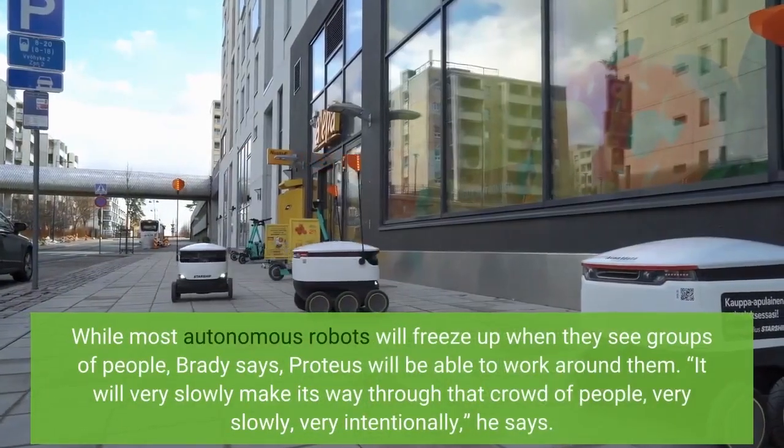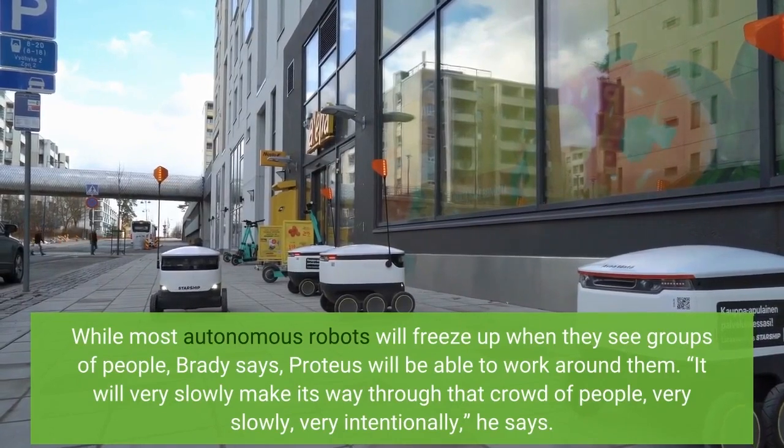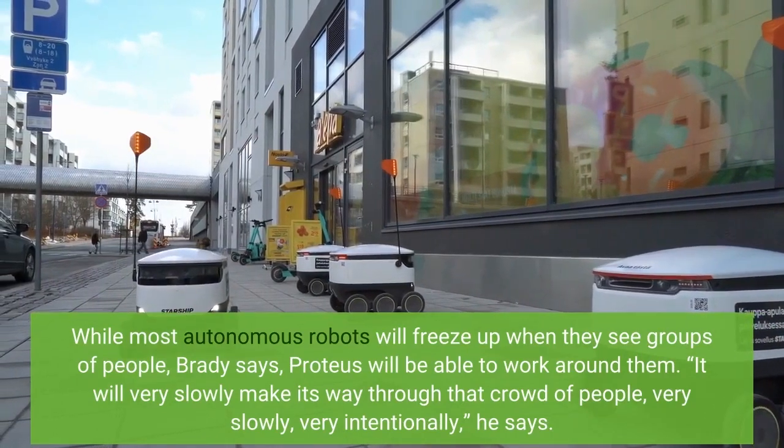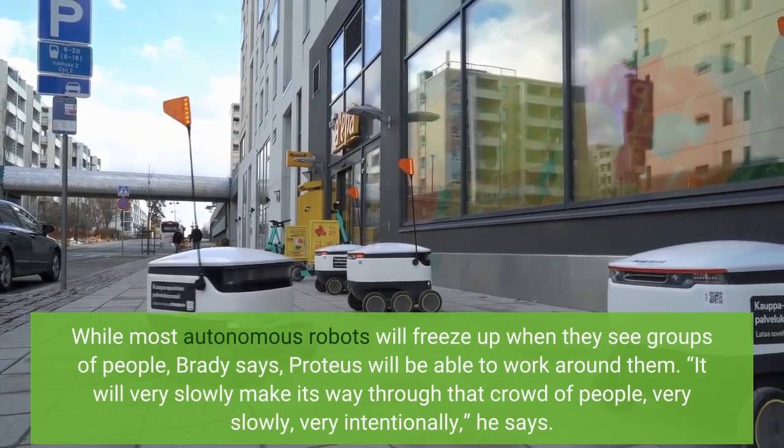While most autonomous robots will freeze up when they see groups of people, Brady says Proteus will be able to work around them. "It will very slowly make its way through that crowd of people, very slowly, very intentionally," he says.